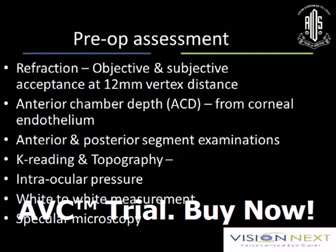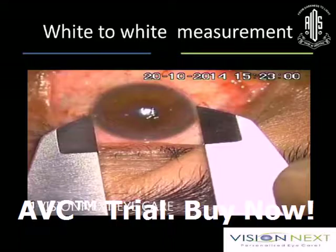Pre-op refraction — objective and subjective — is very important. Anterior chamber depth is a crucial step. Anterior and posterior segment evaluation, K-reading and topography, and intraocular pressure are all major considerations. White-to-white measurement is crucial — whatever norms you follow, your white-to-white measurement should be perfect. Specular microscopy is also required. In my practice, we use calipers to obtain the white-to-white measurement.